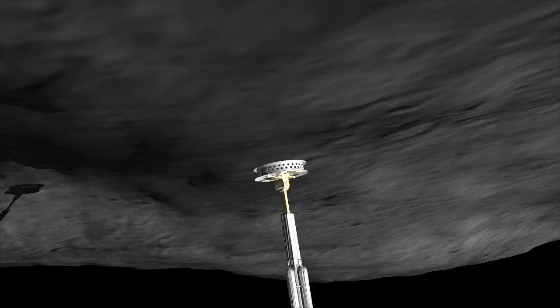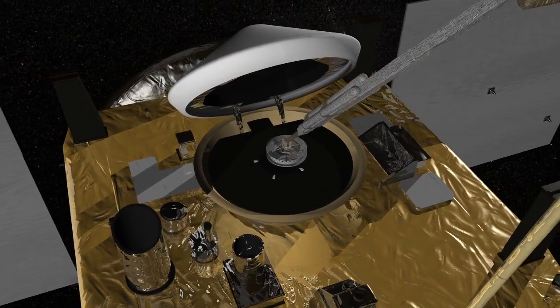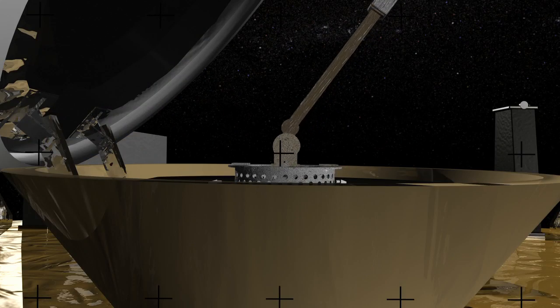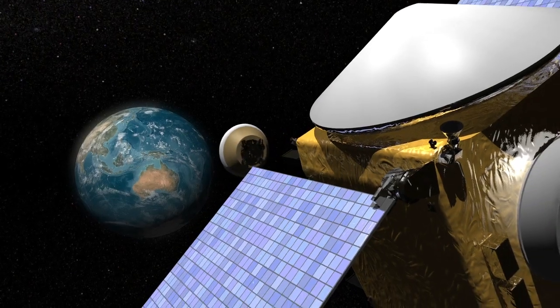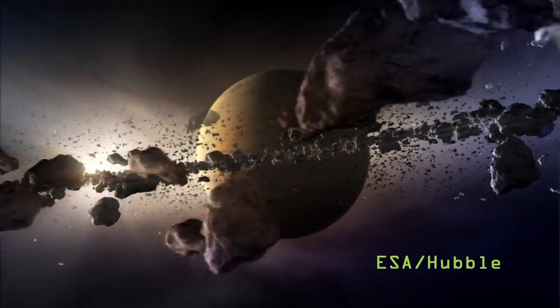OSIRIS-REx will take a direct sample of the asteroid and return it to Earth. This could perhaps yield the most interesting results of all, as 1999 RQ-36 is thought to be a leftover from the formation of our solar system.